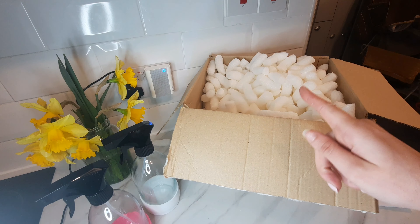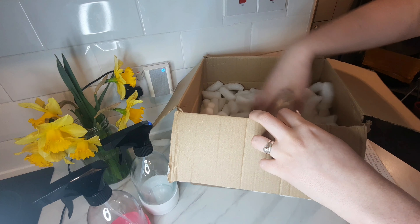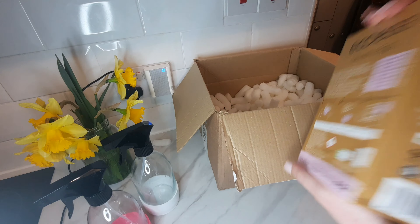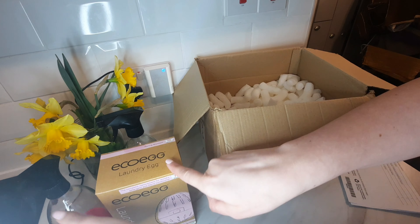Let me just get rid of some of these packing peanuts — oh, this is exciting! This is a laundry egg. I've never used one of these before, I'm really excited to try this. That looks so so cool, I cannot wait to use that.